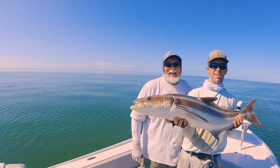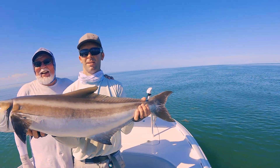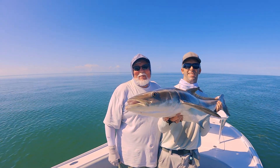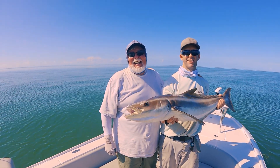Nice backcountry cobia! Nice fish! Caught with Richard Stanzik on backcountry Bud and Mary's. You know how I became a legend, Charlie? Taking pictures with other people's fish.